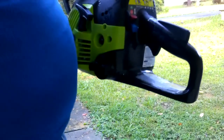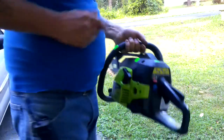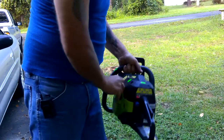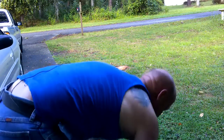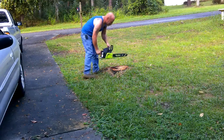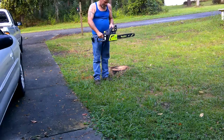Alright guys, here we go. I noticed when I pumped that bulb a few minutes ago there was a little bit of fuel already up in the bulb. So what the hell, let's give this a shot. Switch on, choke it — there it is! It started right up.